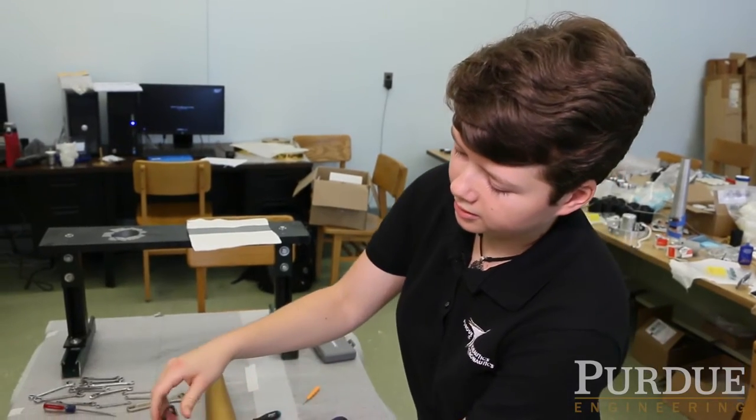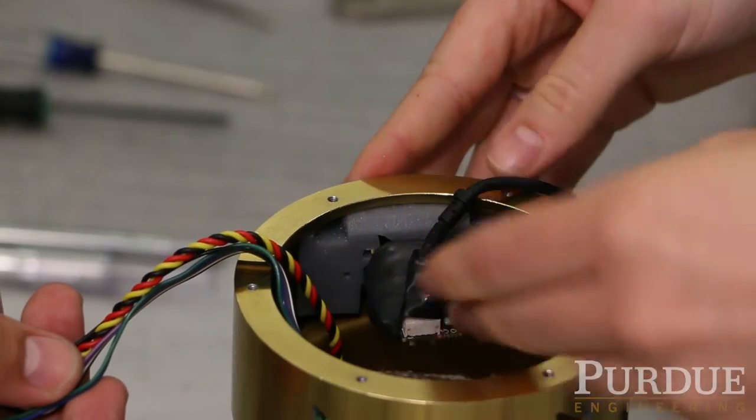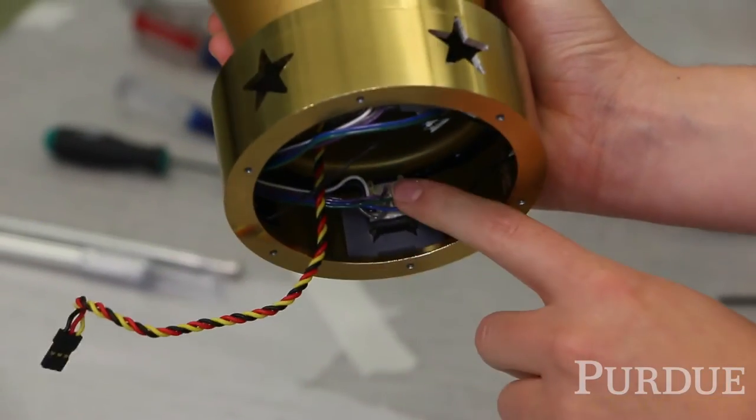The other features of the torch that make it quite unique are the electronics. This is the 21st century, so we thought, we have GPSs, we have cameras on our phones — why not try to put that in the torch?